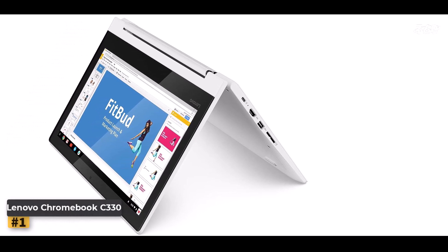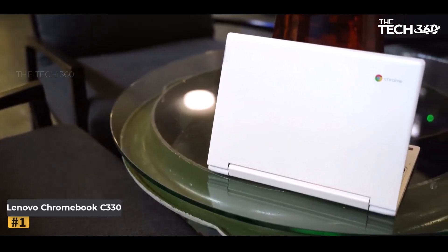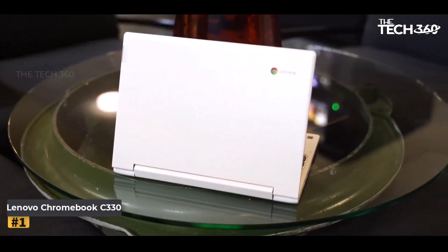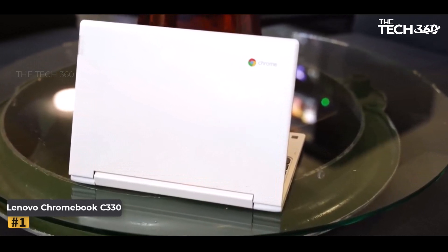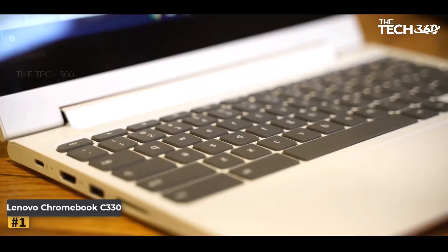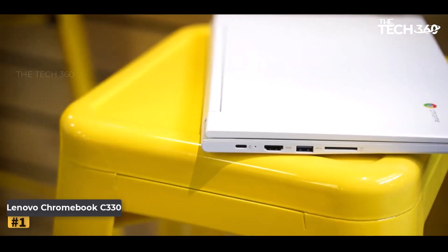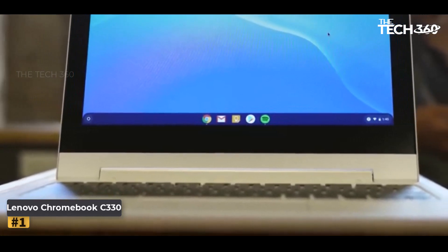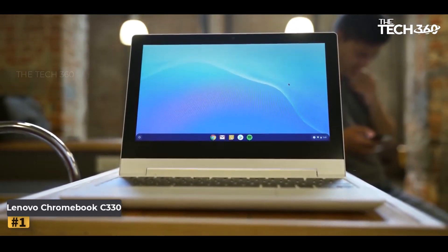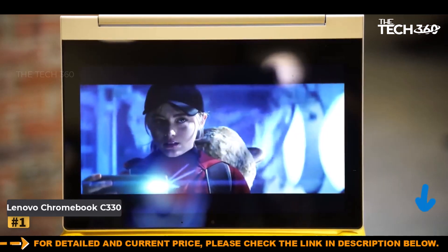Number 1: Lenovo Chromebook C330. For those who live and breathe gaming, the Lenovo Chromebook C330 2-in-1 emerges as an indispensable companion, seamlessly blending high-octane performance with effortless usability. This laptop isn't just a device — it's a portal to boundless creativity and entertainment. It boasts an immersive 11-inch touchscreen display, turning routine tasks into sensory experiences. Immerse yourself in the virtual worlds of Roblox and Minecraft, or breeze through daily tasks with finesse.